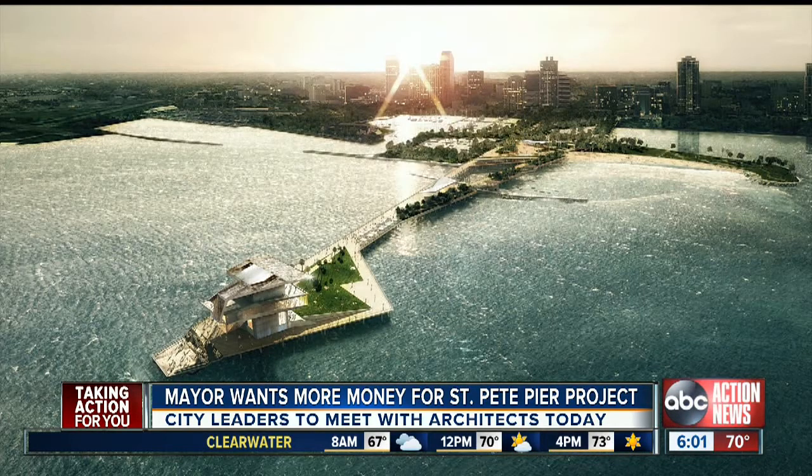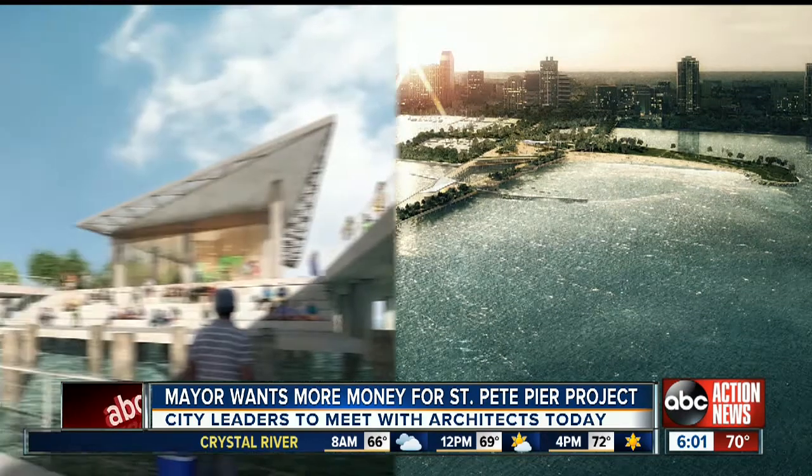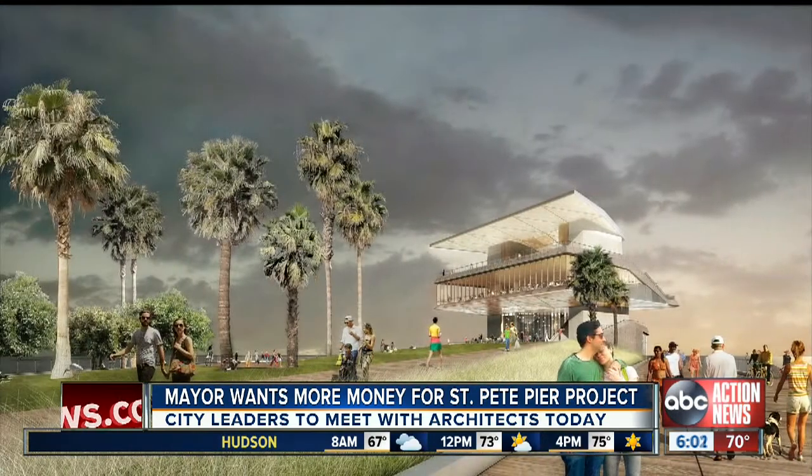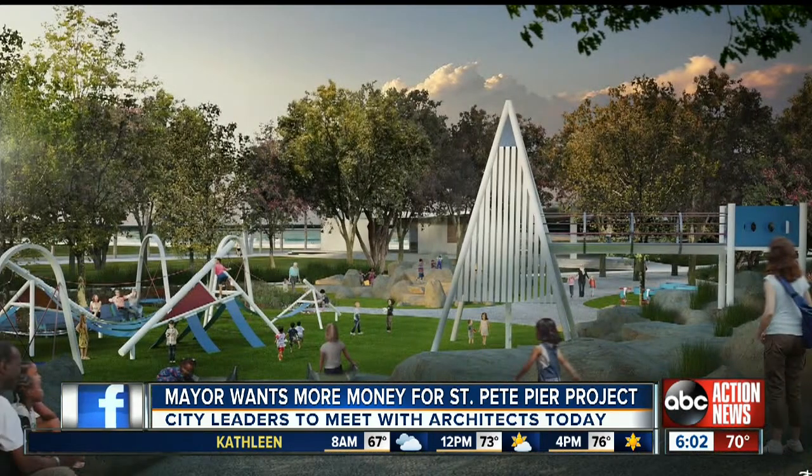These new renderings you're looking at are what he and the architects are going to be showing off to the St. Pete City Council this morning. Upgrades that they're hoping are worth that extra money include more green space and upgrades to a kids' play area like a splash pad.